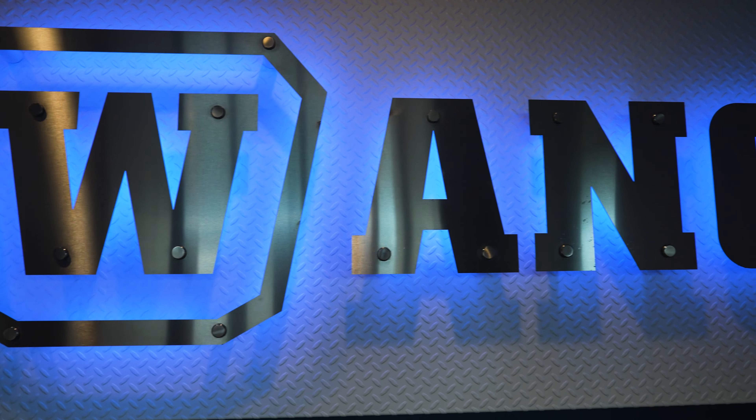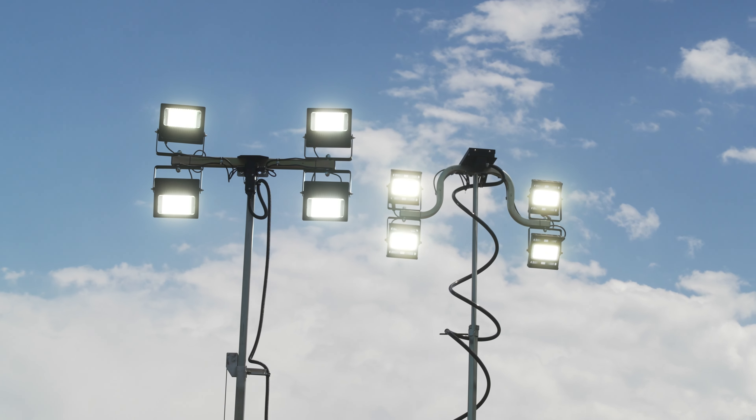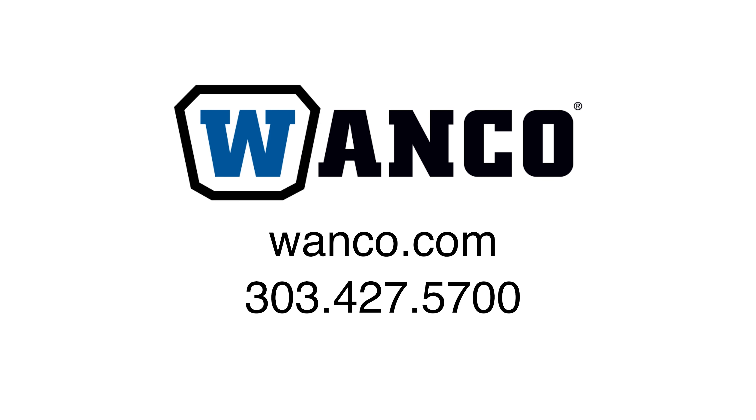WANCO consistently delivers products that set industry standards, ensuring unparalleled security and vigilance. Find out more about the WANCO Solar Light Tower by visiting WANCO.com or by calling 303-427-5700.